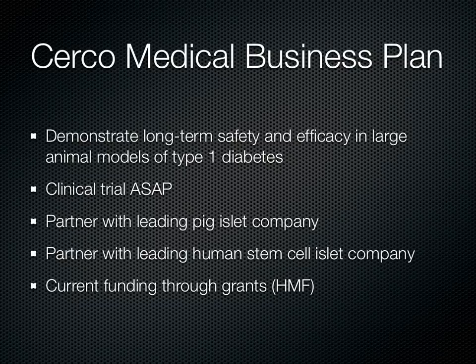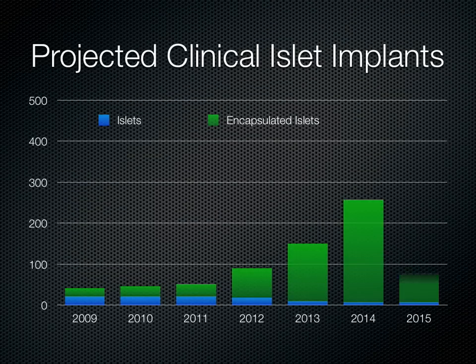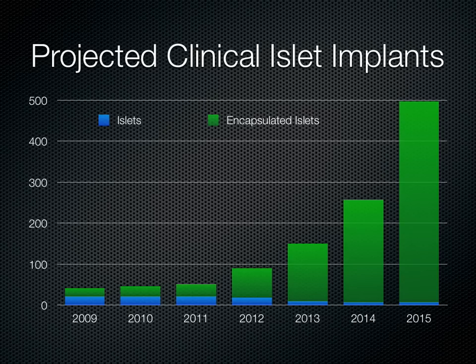Our plan is to demonstrate the long-term safety and efficacy of large animal models with type 1 diabetes, and get into clinical trials as soon as possible. We are looking for partnerships in the islet area, specifically pig islets and islets from human stem cells. Our work is currently funded through the Hahnemann Medical Foundation. Here's how we believe things will evolve: starting this year with about 50 cell transplants into people with type 1 diabetes, we expect a period in which encapsulation will be demonstrated to be safe and effective, then the number of procedures will begin to grow rapidly. Even with 500 projected in 2015, that represents only 0.02% of the need — the number of people that can benefit from islet transplants.